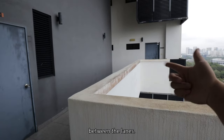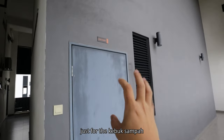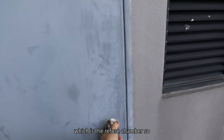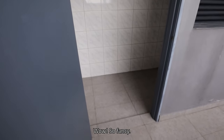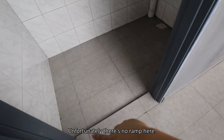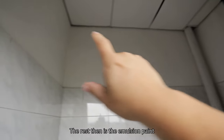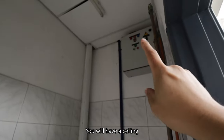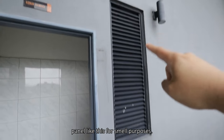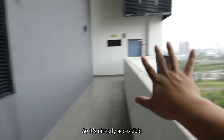Coming up from the corridor, there's an extra corridor between the lanes dedicated just for the kebuk sampah — the refuse chamber. Looking in, it's all tiles. Unfortunately there's no ramp here. You will have tiles halfway and the rest is emulsion paint, with a ceiling and a ventilation panel for smell purposes so it's directly accessible to open air.